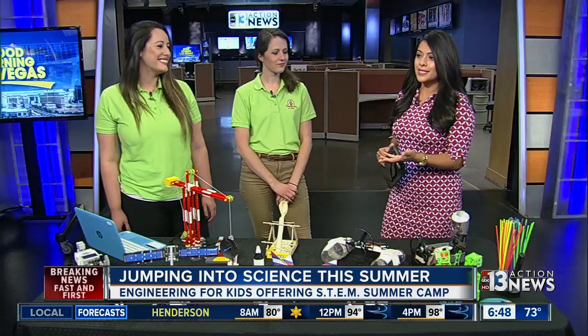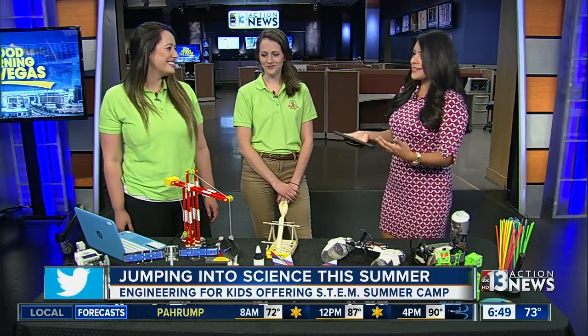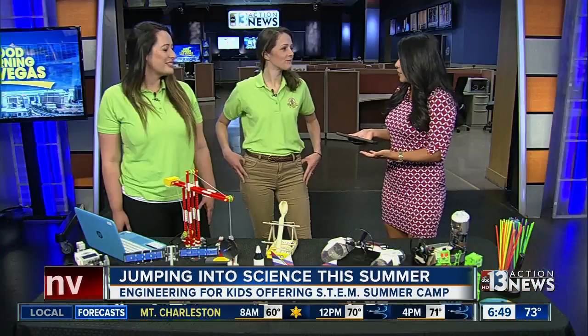School is finally out, but that doesn't mean the learning has to stop for your child. With many parents still looking for a way to keep their kids busy this summer, our guests Karina and Elise Silva are here to talk about a camp bringing to life science and even robotics. Let's talk about this really cool program for kids during the summer.